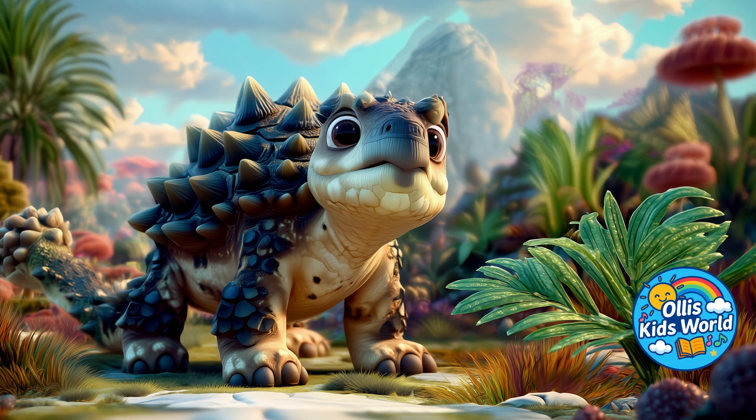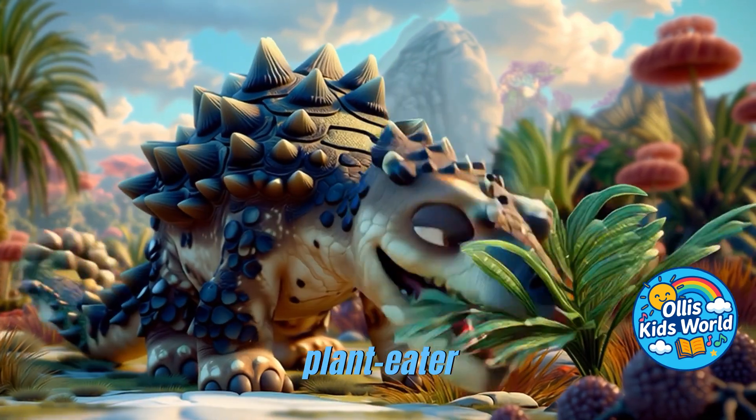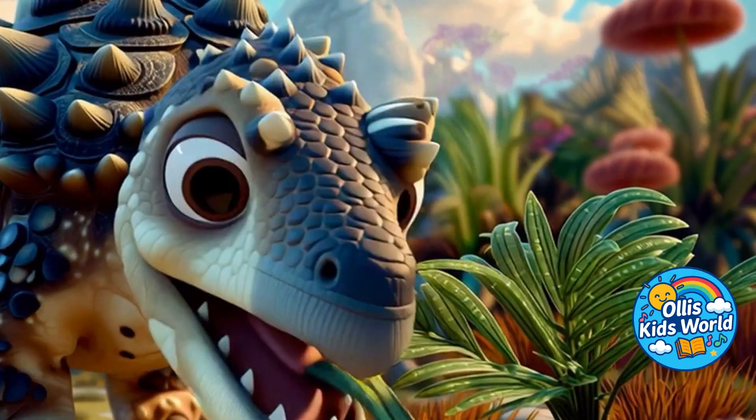But don't worry, the Ankylosaurus was not a hunter. It was a plant-eater. It ate leaves, ferns, and low-growing plants.